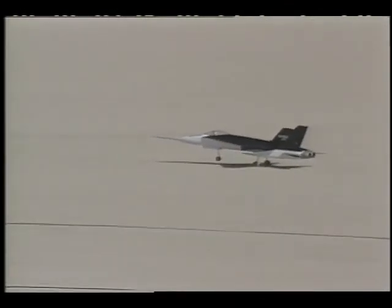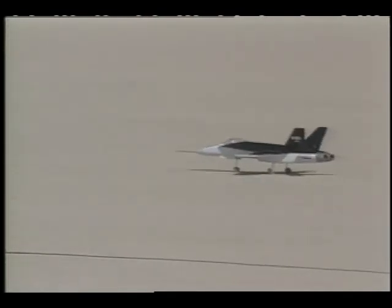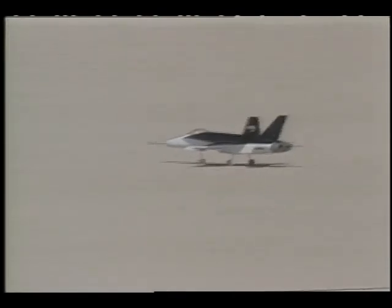A flight control computer can be installed that would allow the aircraft to gather data at specific flight conditions. Radio-controlled model aircraft flying is a great hobby, but for NASA's Dryden Flight Research Center, they are just another innovative tool in advancing their frontiers of flight research.